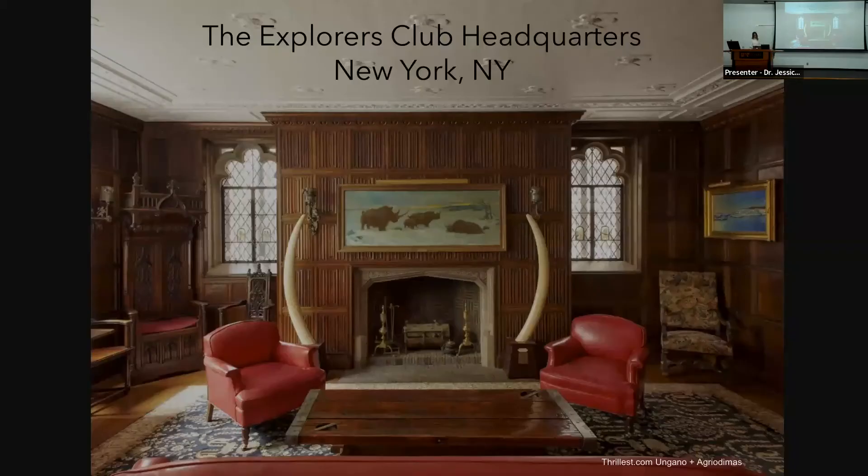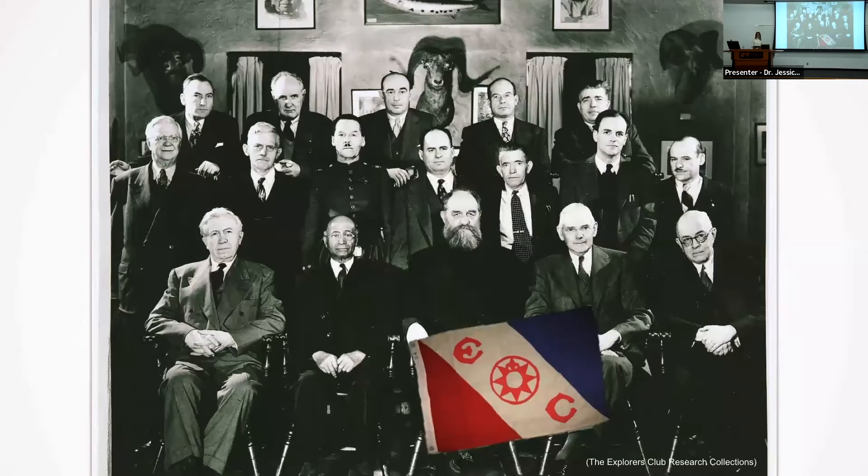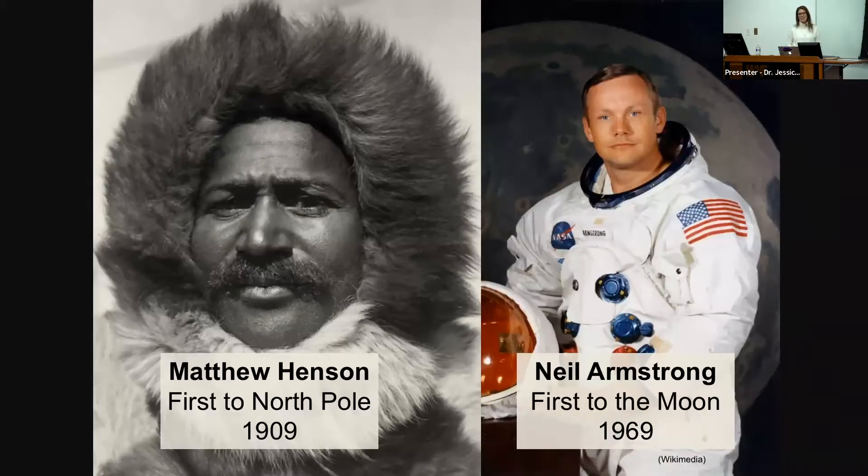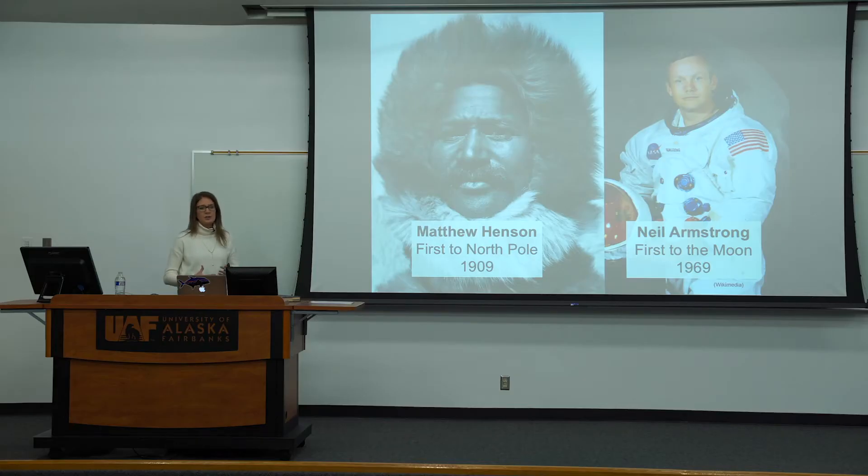We're going to start out in New York City. This is a picture of the Explorers Club headquarters — a very elegant and perhaps antiquated old building. The Explorers Club was founded in 1904 to promote exploration and field-based research. The club is famous for the many achievements of its members, such as being the first to the North and South Poles, the top of Everest, and the surface of the Moon. Famous members include Matthew Henson, Neil Armstrong, Teddy Roosevelt, Sylvia Earle, Jacques Cousteau, and astronaut Kathy Sullivan.